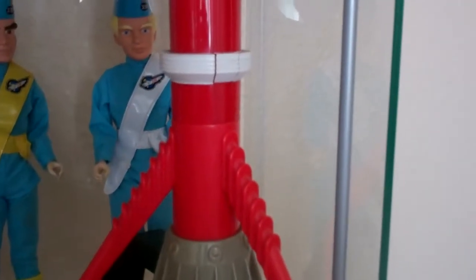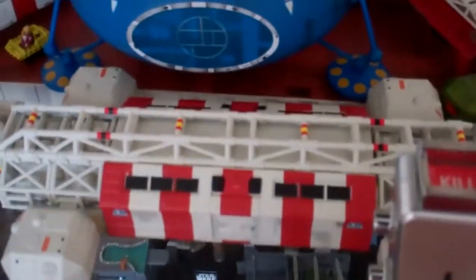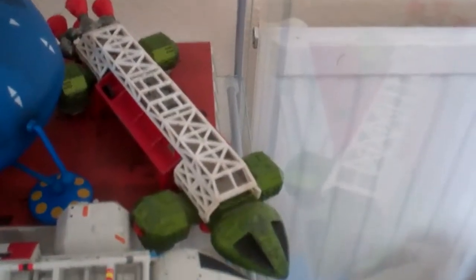Thunderbird 3 wasn't working, but it's starting to work again now — it only recently started working. Moving down below, you've got the stun gun, the Comlock, the Big Eagle from Space 1999 along with what I call Simmons' tomb. Then there's a couple of Dinkies over there.